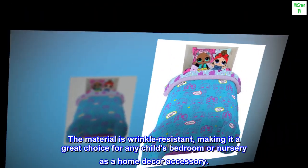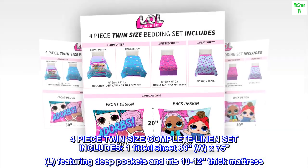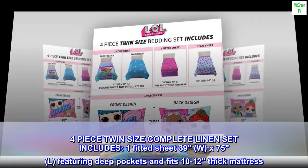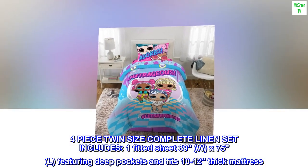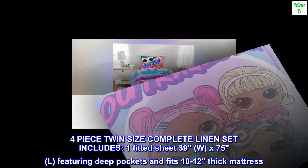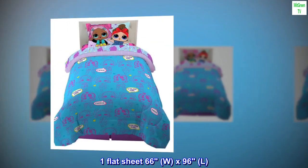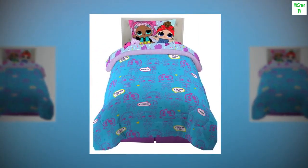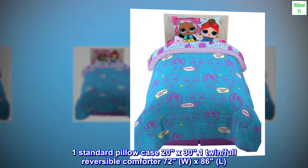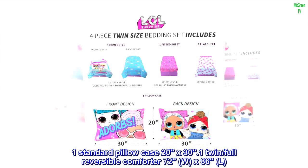Four-piece twin size complete linen set includes: one fitted sheet 39"W x 75"L featuring deep pockets, fits 10 to 12" thick mattress; one flat sheet 66"W x 96"L; one standard pillowcase 20" x 30"; one twin/full reversible comforter 72"W x 86"L. Designed to fit a standard twin size bed.